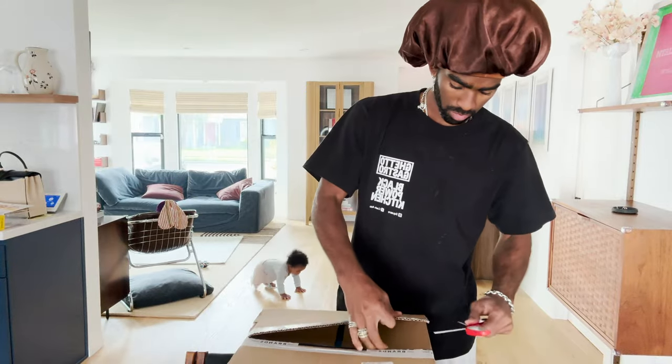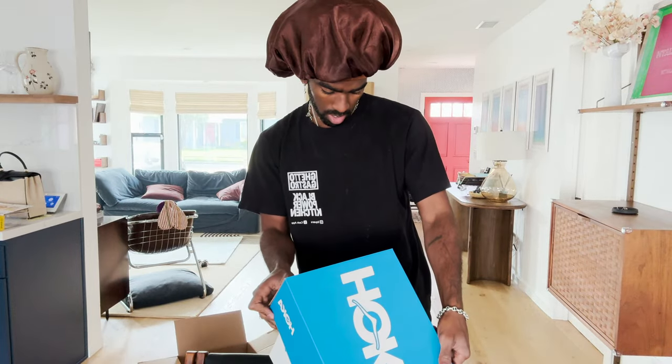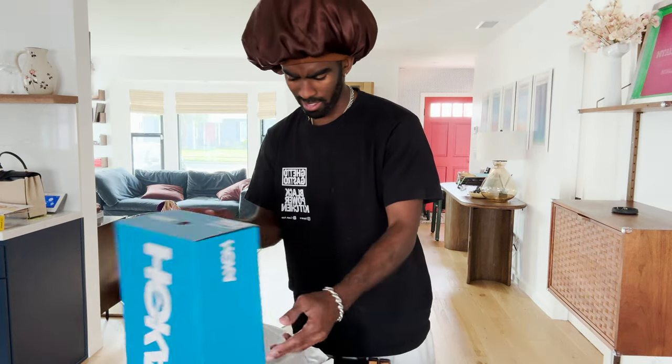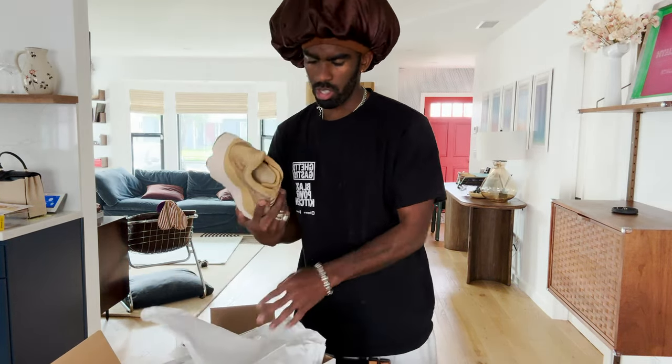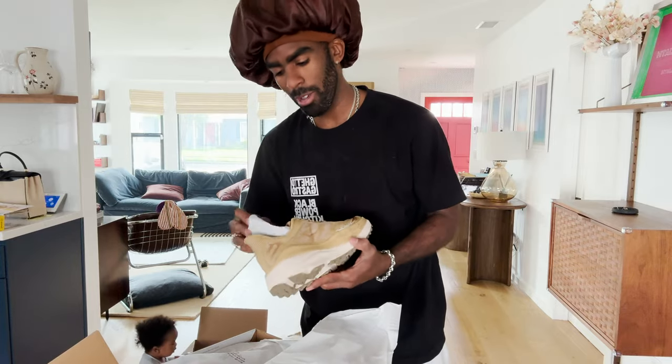I'm not gonna do the whole try-on thing like I did last time, but I will show you guys what I got. My partnership with them is for Instagram, not YouTube, so this is just me showing you guys because I'm excited. This model we have this time is the Stinson 7 in a 9.5. They sent me the same shoe twice. I'm gonna send them an email — it's probably a mistake. They'll either want me to send them back or just give them away, so maybe I'll give them to one of you guys if you're a size 9 and a half and want to try out some Hokas.